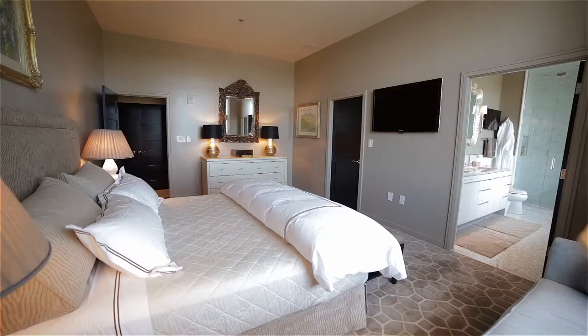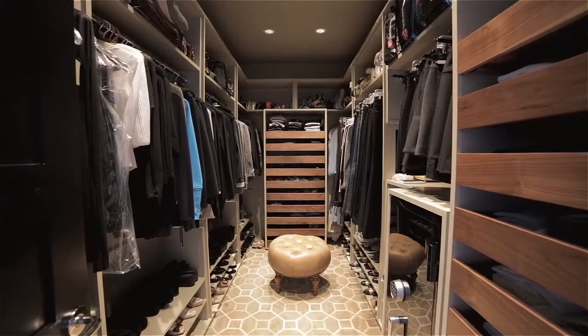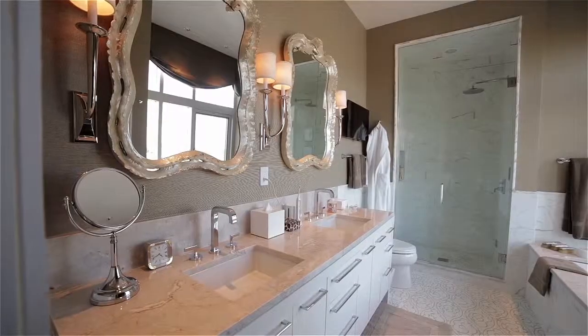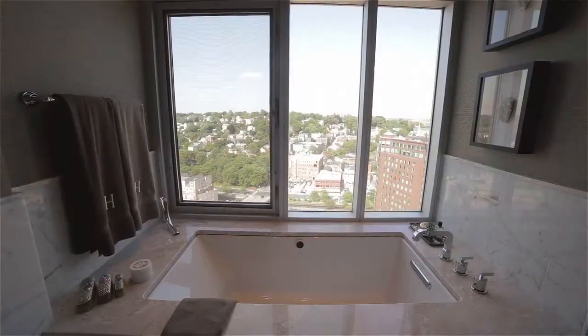The hall off the kitchen leads to a generous master suite containing an expansive walk-in closet with built-in storage, as well as a marble en-suite bath offering double sinks, a glass-enclosed shower, and a relaxing soaking tub with views of the Providence skyline.